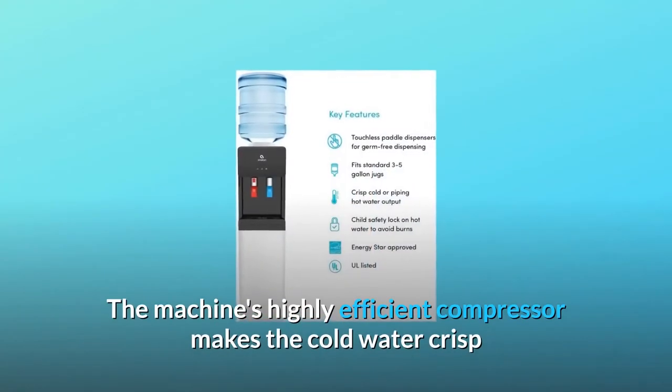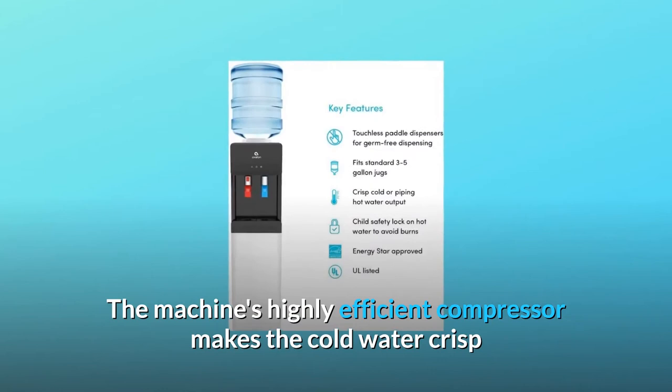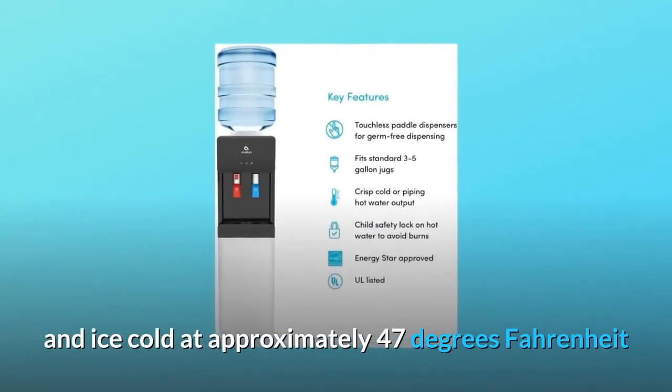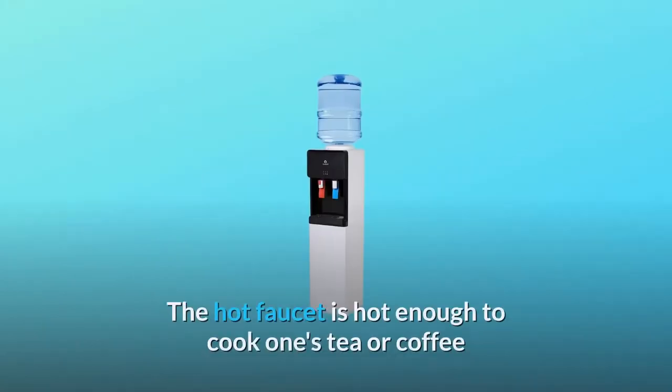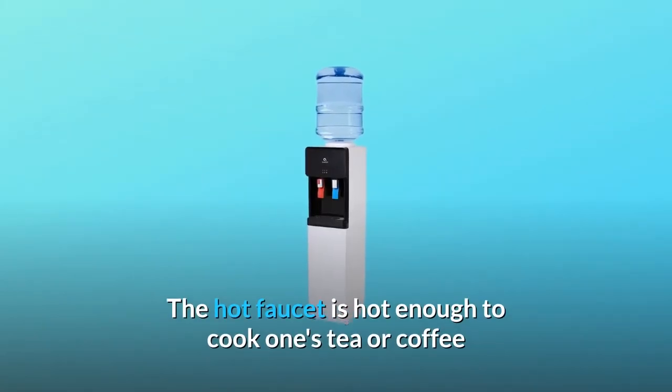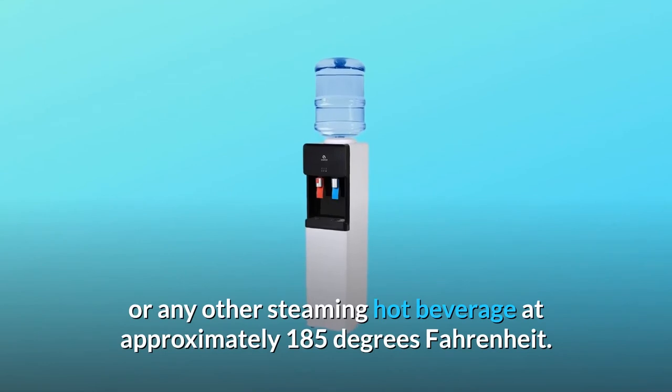The machine's highly efficient compressor makes the cold water crisp and ice cold at approximately 47 degrees Fahrenheit without the need of adding ice cubes to your drink. The hot faucet is hot enough to brew tea, coffee, or any other steaming hot beverage at approximately 185 degrees Fahrenheit.